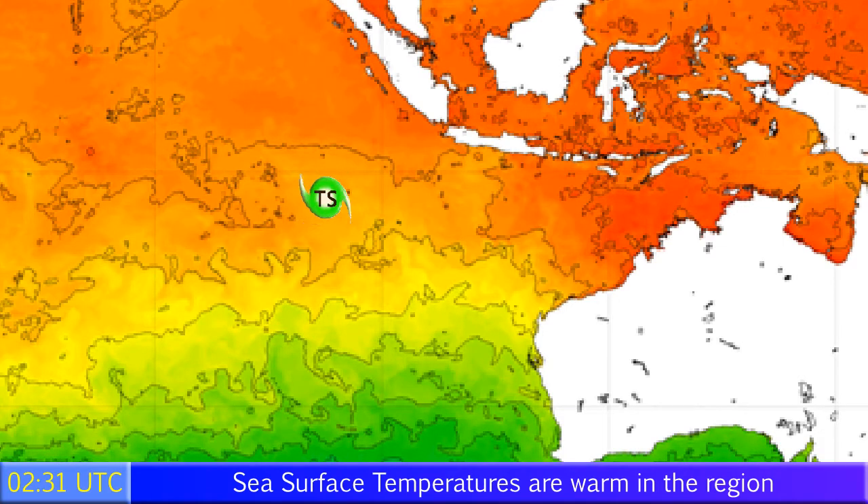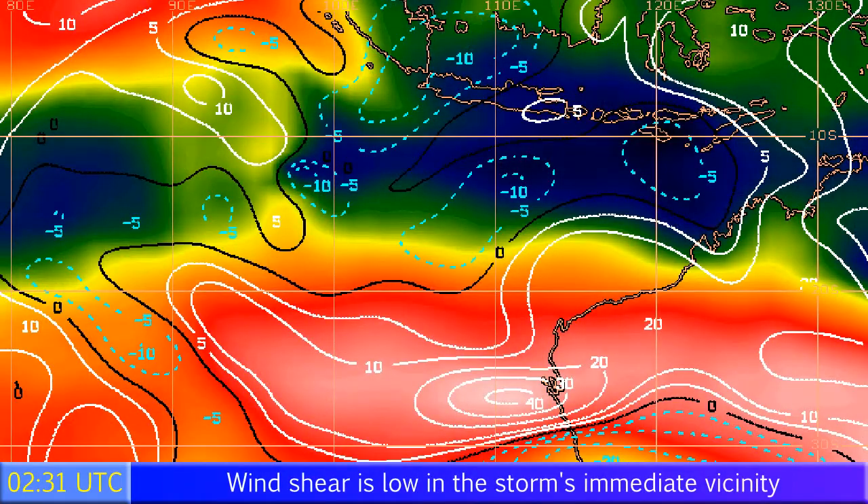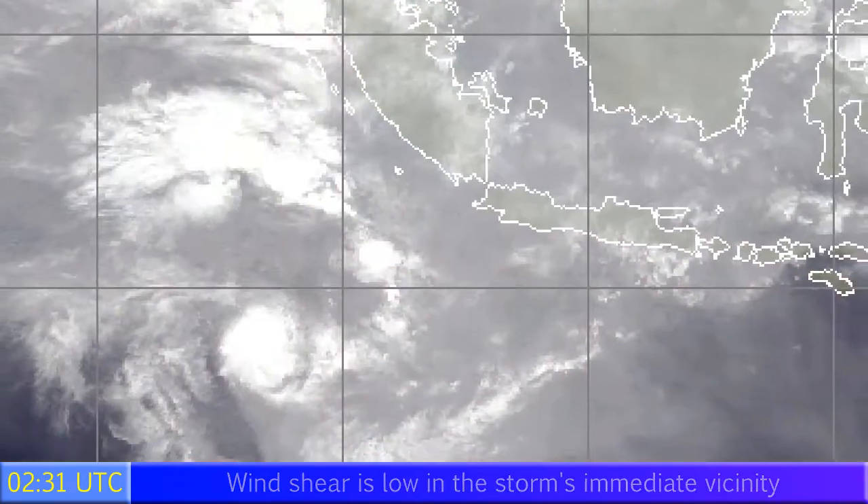Sea surface temperatures are fairly warm at the moment, around 28 degrees Celsius — perhaps 27 or so — but still above the 26-degree threshold required for tropical cyclone development. Wind shear is of interest in the top-left quadrant, where there is a gap of low shear — around minus 5 to 10 — and that's pretty much where the storm is right now, with a high amount of shear to its south.